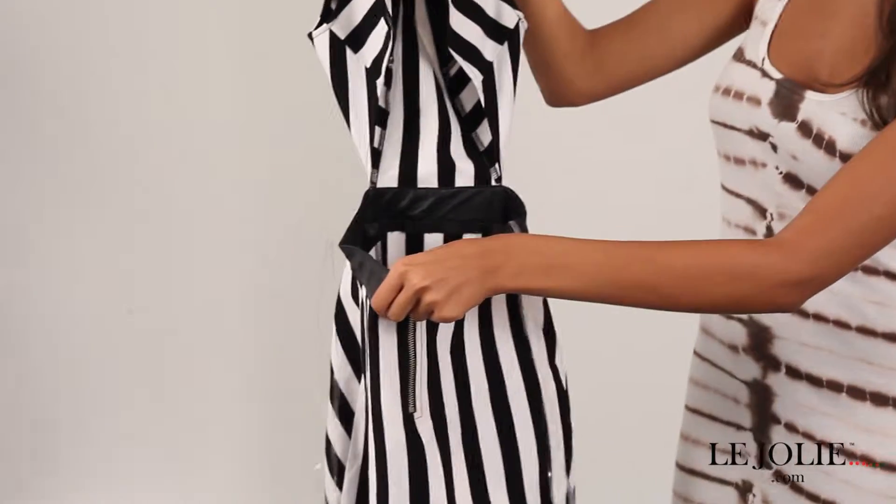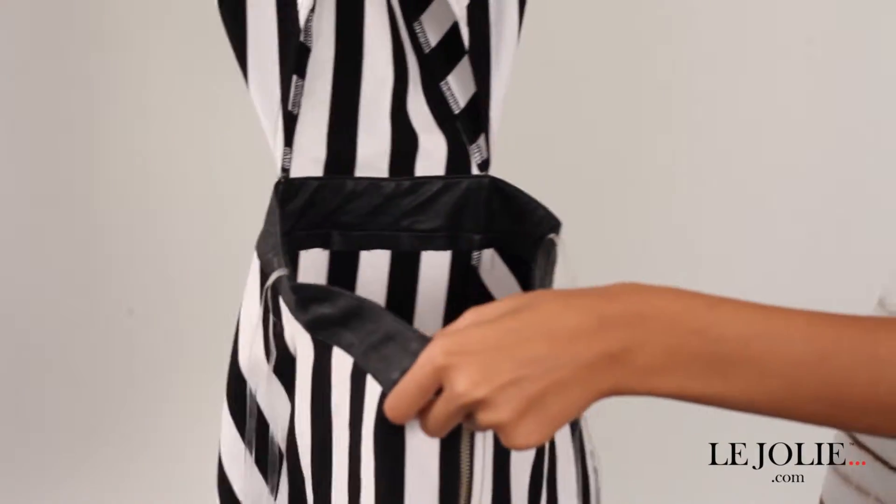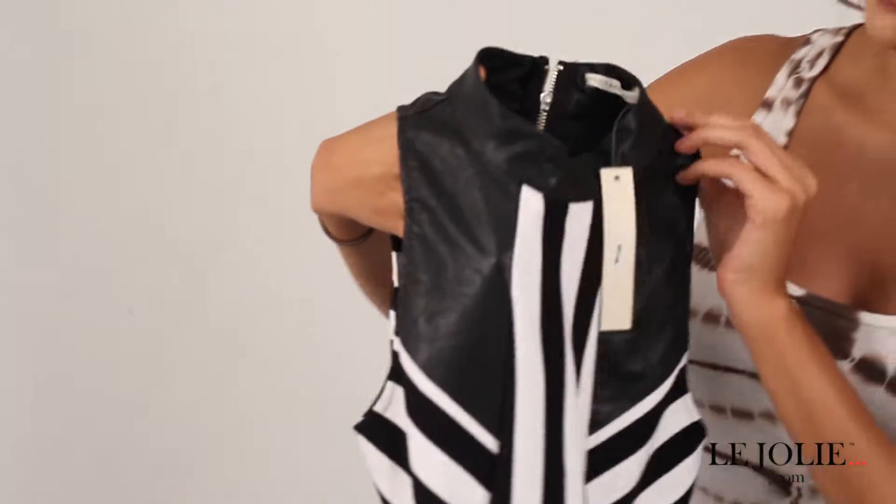It also has this awesome back which gives it this edgy look. It could go from day to night easily and it also has the pleather at the top which is super in right now.